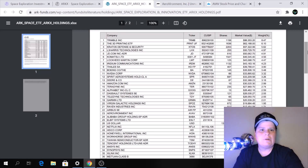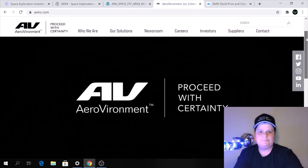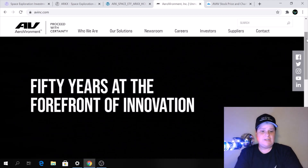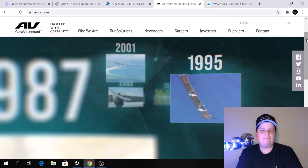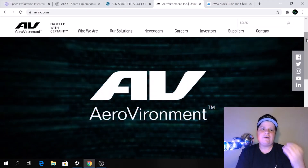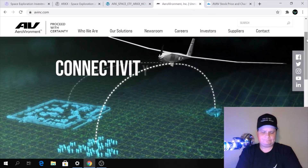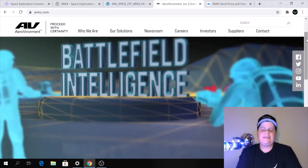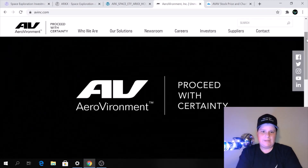Let's start with Aerovironment and check out their webpage. This is really cool — 'Proceed with certainty. 50 years at the forefront of innovation.' It's going to take you through the evolution of some of their technology. You'll see Ingenuity, which is not an Aerovironment product, but it shows the evolution of drone technology. They are into connectivity, analytics, and are very involved in helping the military with technology — battlefield intelligence.